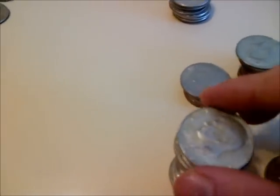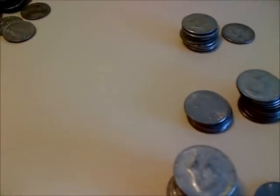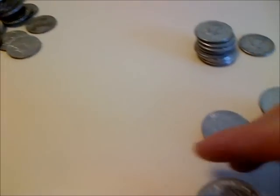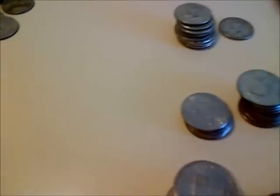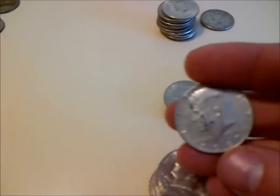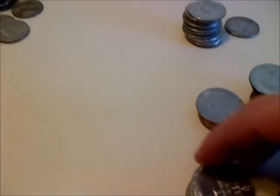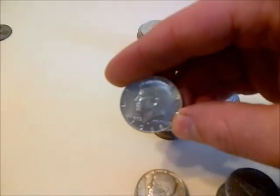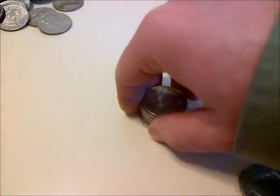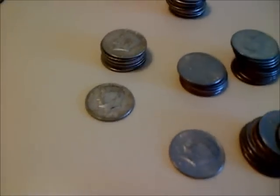You can find treasure as close as your local bank! Pulling them out: a '66, a '64 - that's a 90 percenter - a '68, another '68, another '68, a '71, a '67, a '72, more '68s, a '69. Final count: seven 40 percenters and one 90 percenter in that one roll of ten dollars worth of half dollars.